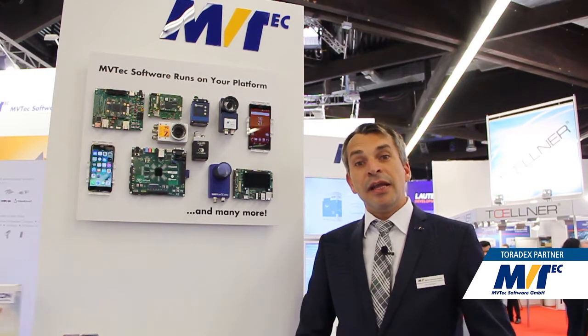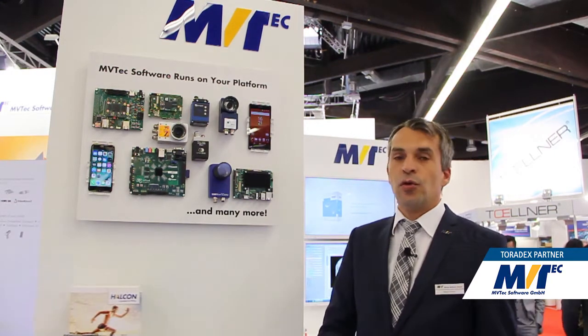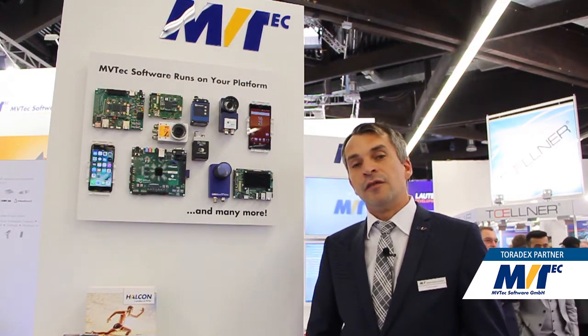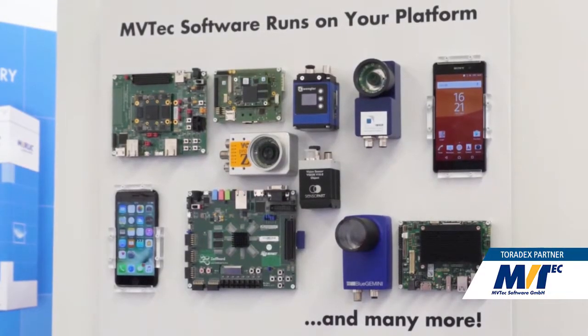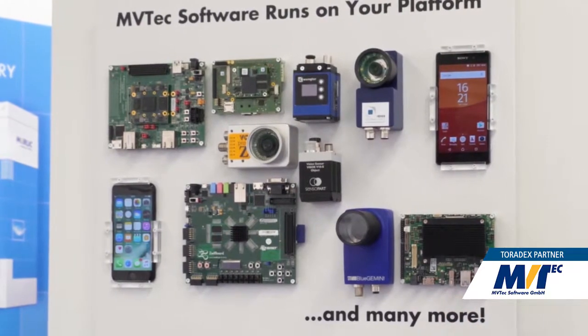This year at the Embedded World, Envitech is presenting their solution of embedded vision. What we can see here are different items like boards, cameras, mobile phones and so on,